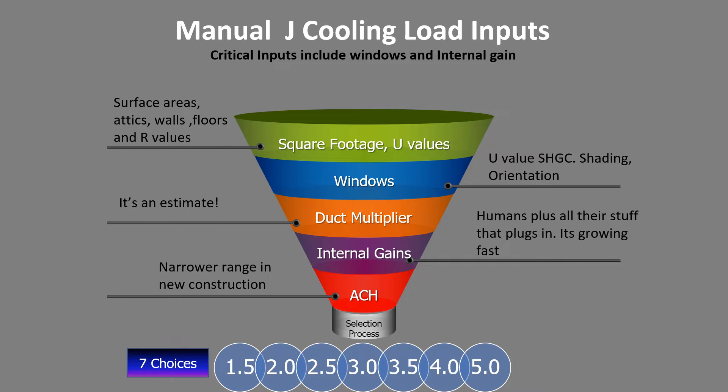With heat pumps we have to be a little more precise because the incremental sizes go from 1.5 to 2 to 2.5 to 3 to 3.5 tons — so rather than 20,000 BTU increments we're using 6,000 BTU increments. Being just a little more precise goes a long way.